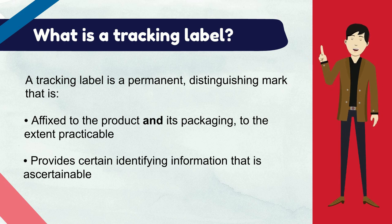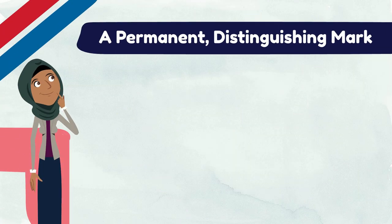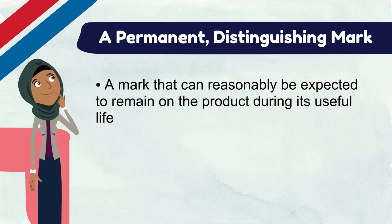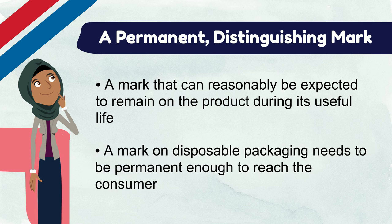Let's break down what each piece of this requirement means for you. The commission considers permanent to be a mark that can reasonably be expected to remain on the product during its useful life. A mark on disposable packaging needs to be permanent enough to reach the consumer. An adhesive label may be sufficient for disposable packaging, but not for the product.